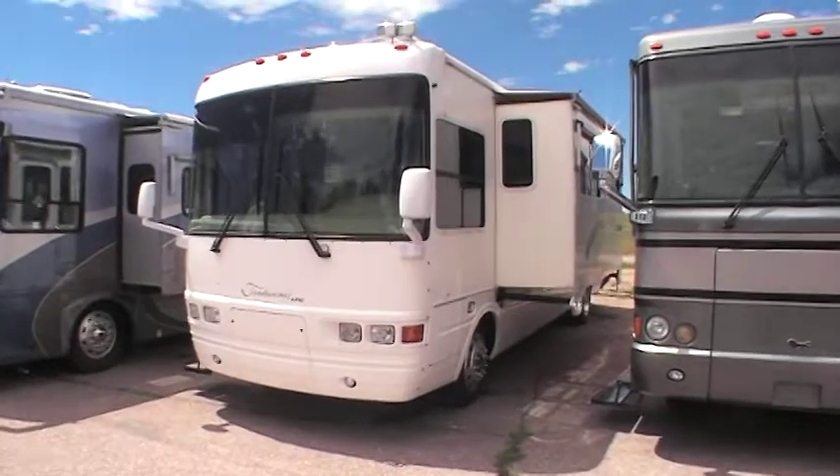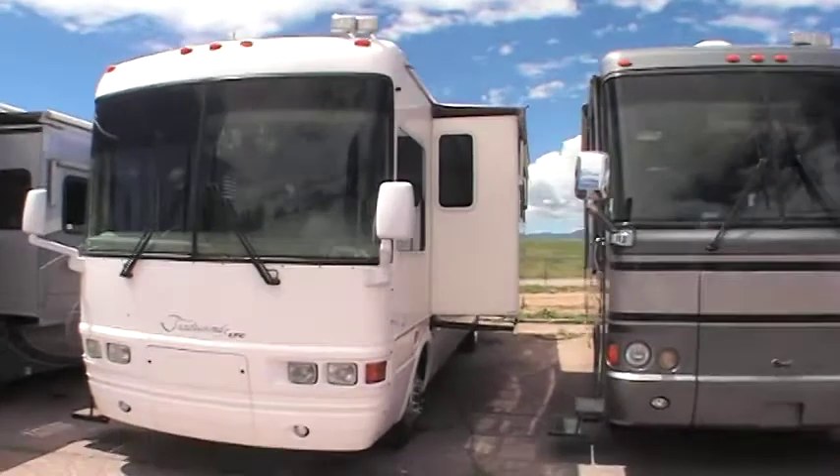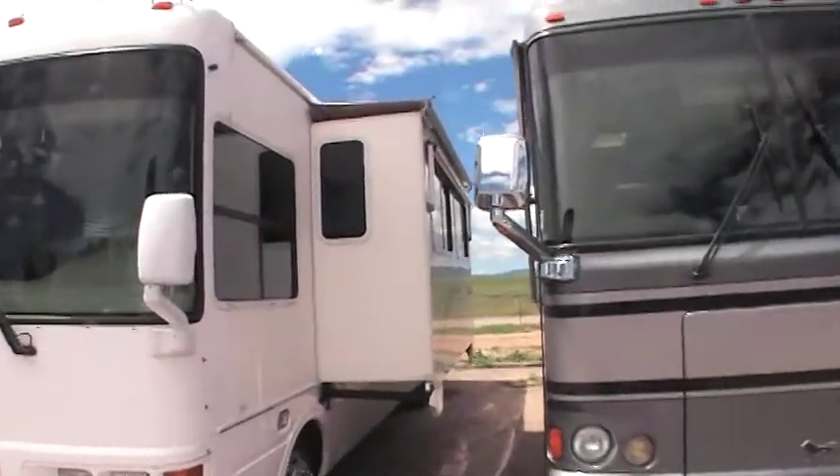This video is for a 2001 National Tradewinds, model number 7373. I just want to show around the outside that this unit is in exceptional condition.